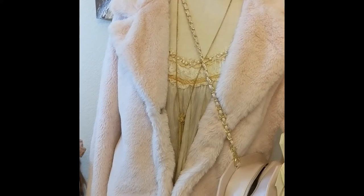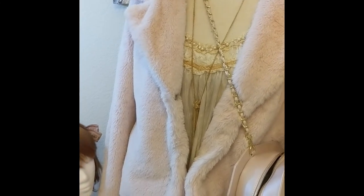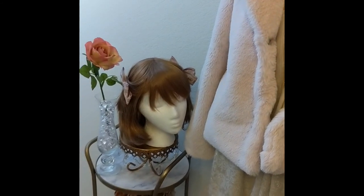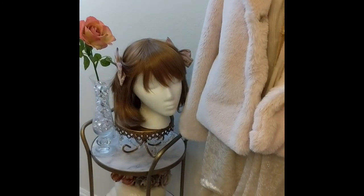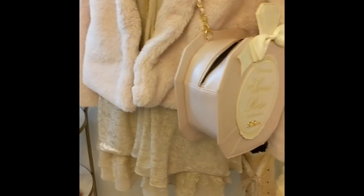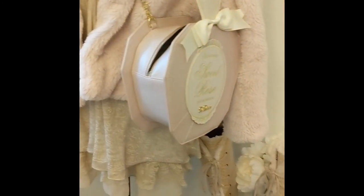This is another cute outfit I made with an Axes Femme shirt, a pink fur coat, some Baby Shoop hair clips, and one of my favorite Liz Lisa purses in the shape of a perfume bottle, and some Axes Femme boots.